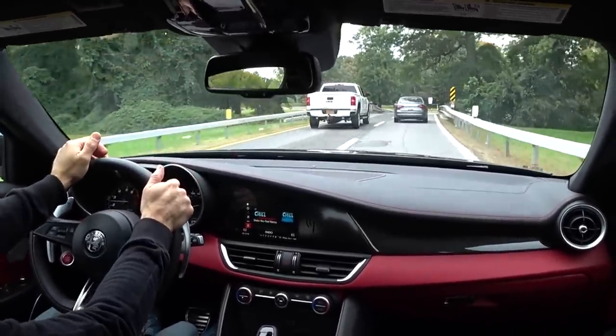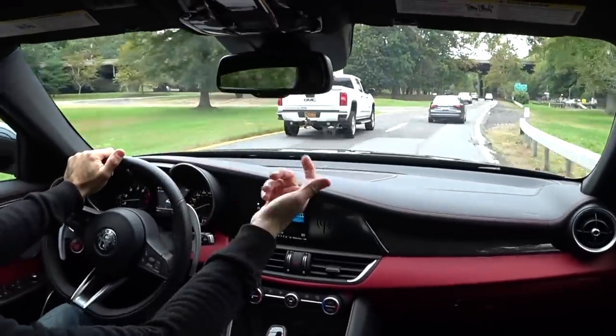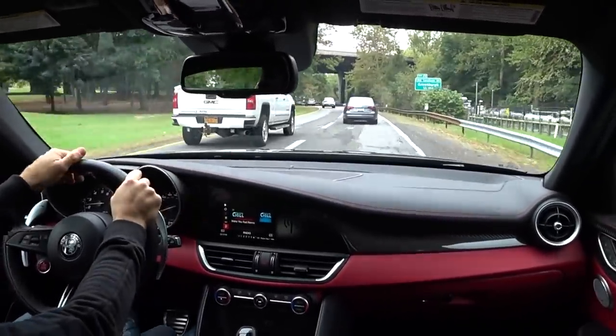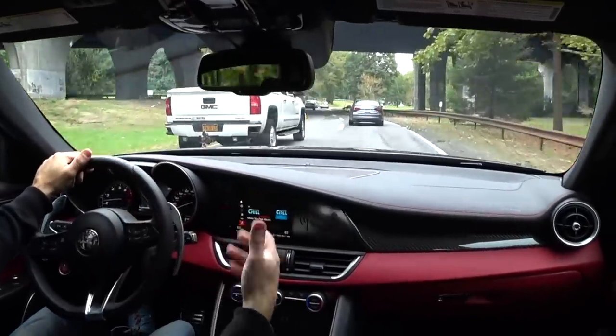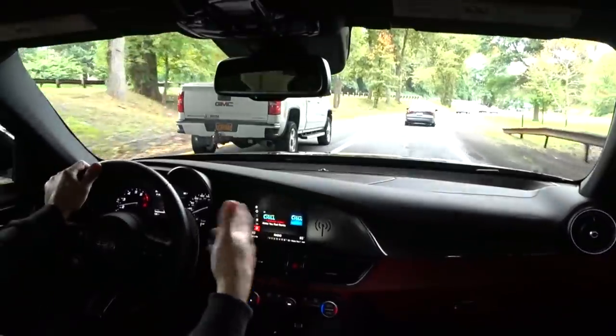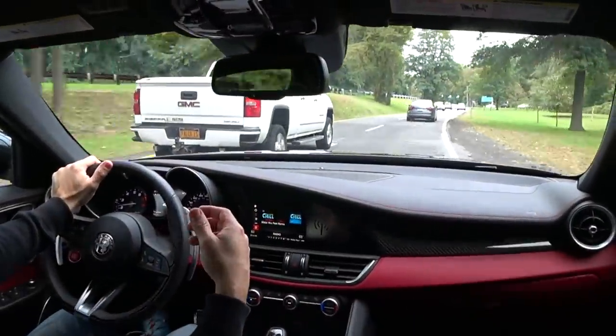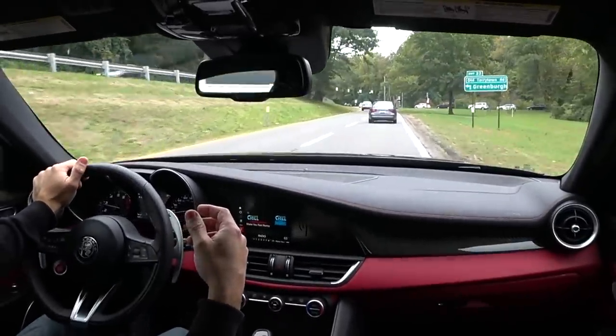As far as cars above this level — higher priced — would be the M5, the E63, the RS Audis. Those I call super sedans because they have mega horsepower. They're 60 grand plus more than this car if you load them up with options. And this car, for what you're getting, you're getting a four-door Ferrari for under 100 grand.